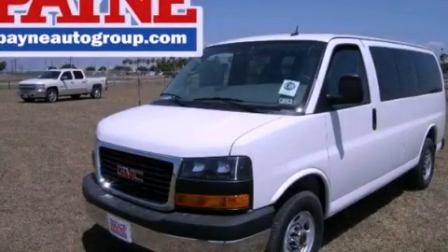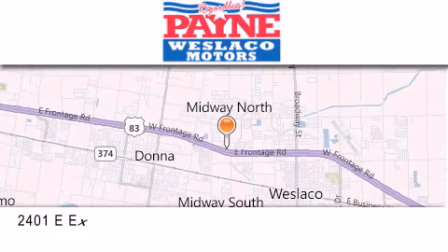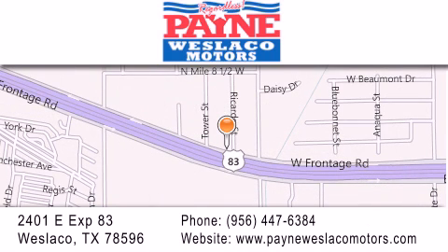Please call us today for more information on this great vehicle. Thank you for considering Payne Westlaco Motors for your next luxury vehicle. If you have any questions, please visit our website, give us a call, or stop by our dealership at 2401 East Expressway 83 in Westlaco. Payne Westlaco.